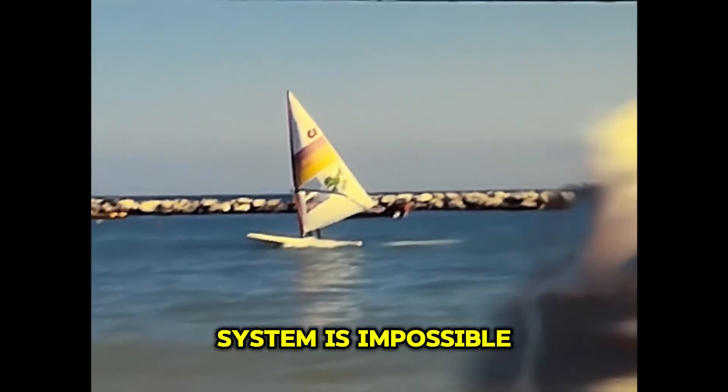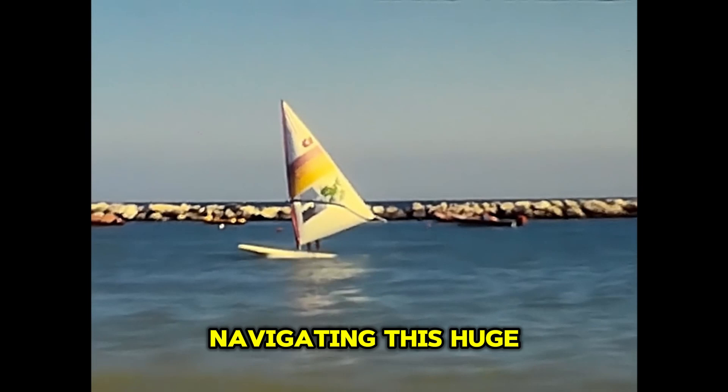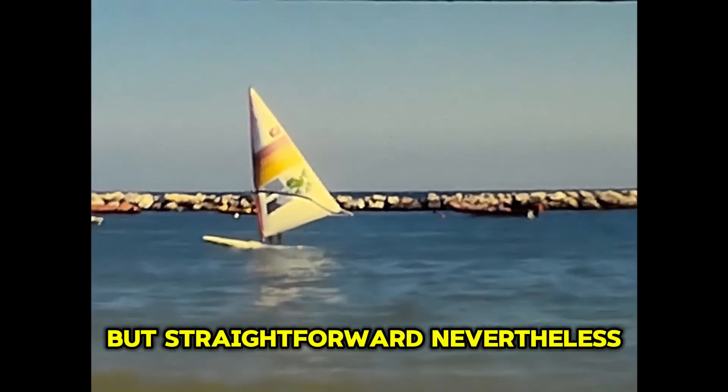The true scale of our solar system is impossible for us to comprehend, and due to the laws of physics, navigating this huge expanse is anything but straightforward.